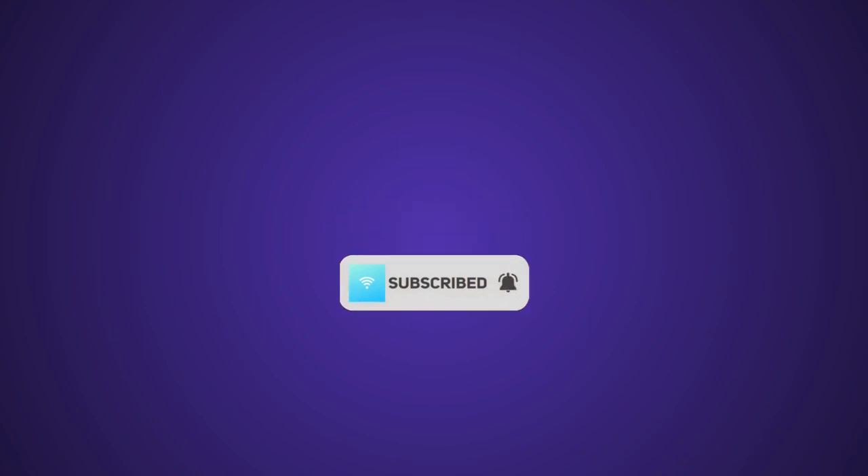I hope you found this video helpful. If you liked it, make sure to like and subscribe. Up on your screen right now is another video you might like — feel free to click that or the subscribe button. Have a great day!